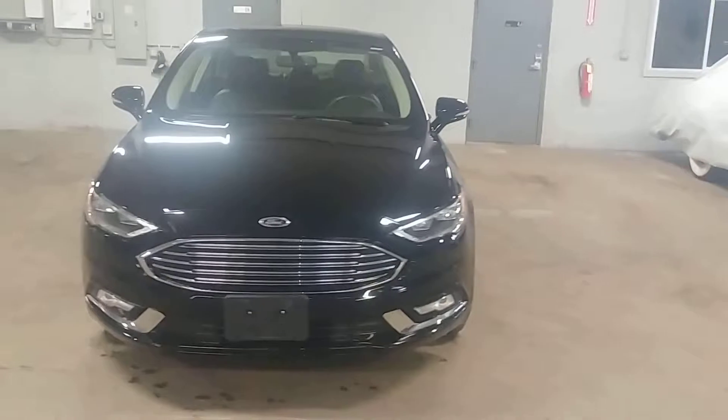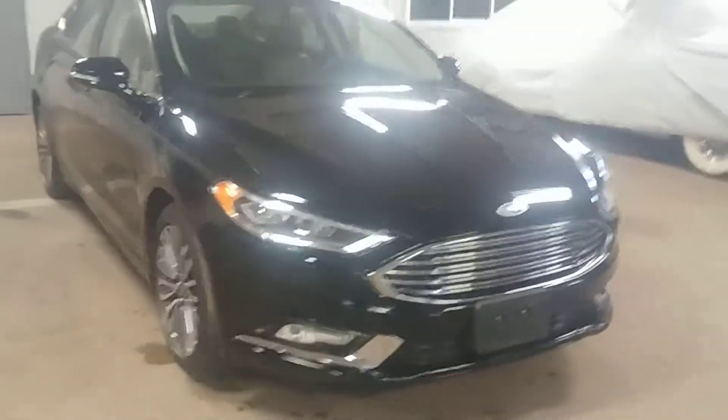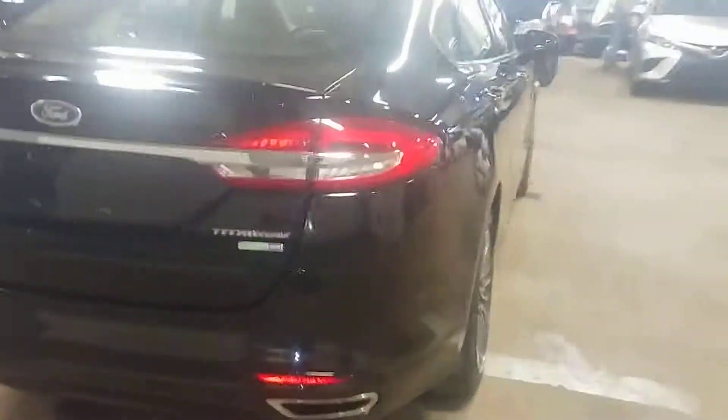All right ladies and gentlemen, Northeast Leasing here, proud to present this 2018 Ford Fusion. It is the Titanium all-wheel drive model. It's beautiful black with black leather interior, premium sound system, steering wheel controls, sunroof, alloy wheels, and fog lights.